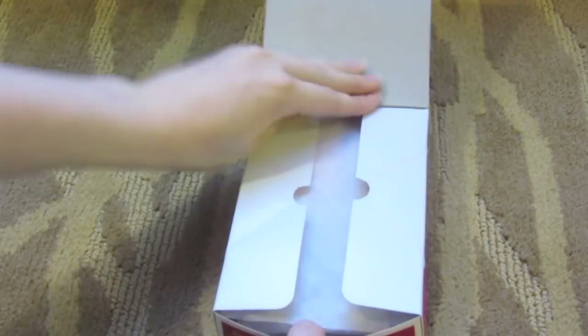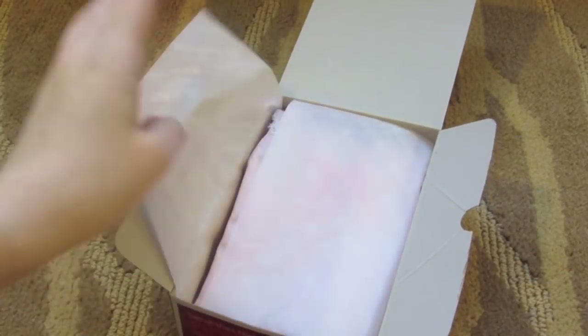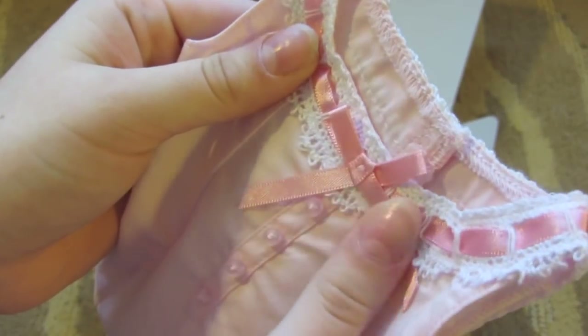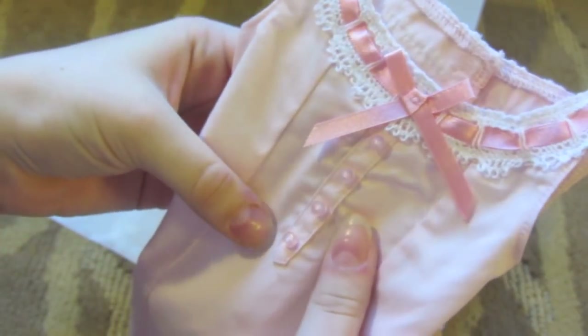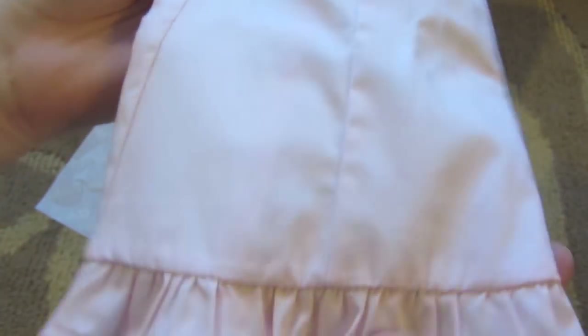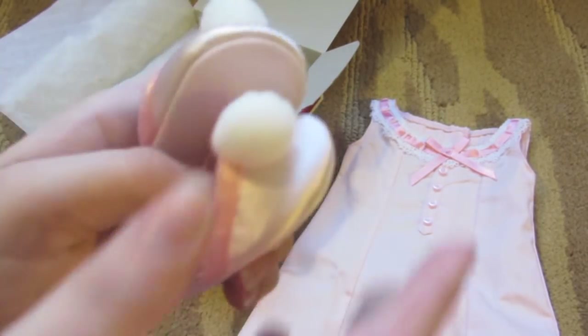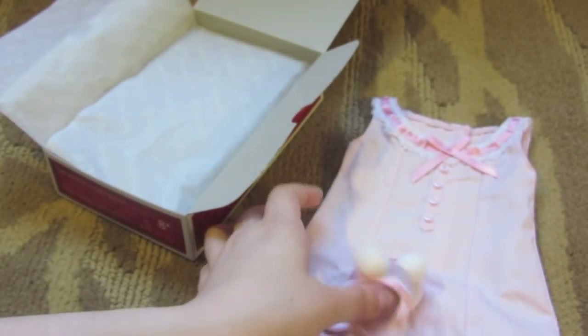This is Samantha's nightgown. A lot of Samantha's collection is quite pink. Here is the nightgown — it comes with a bit of detail at the top and lace around the edges with buttons down the middle. This is quite a nice piece I think. And lastly are the slippers, which I think are adorable.